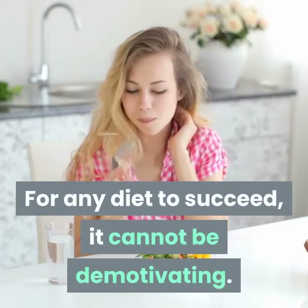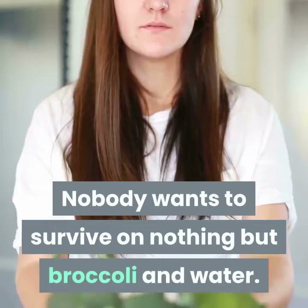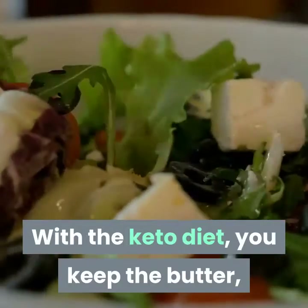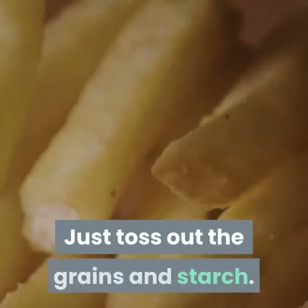For any diet to succeed, it cannot be demotivating. Nobody wants to survive on nothing but broccoli and water. With the keto diet, you keep the butter, the cream, and the fatty salad dressing — just toss out the grains and starch.